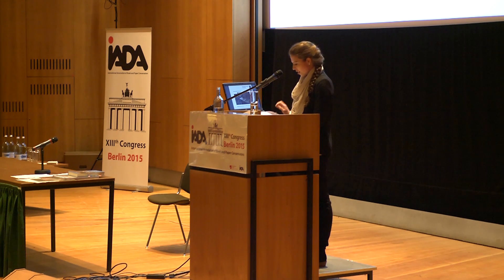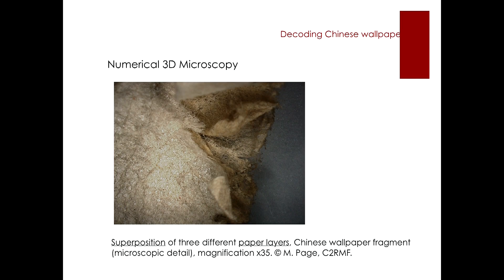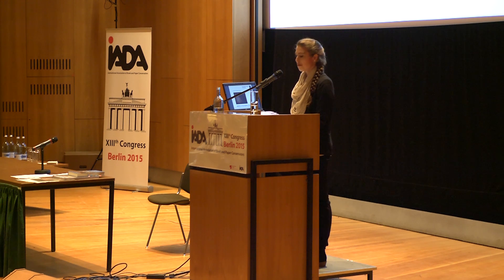Here we see, for instance, a 3D image of a Chinese wallpaper's scattered edge. We can clearly see the different superposed layers of paper. We suppose this assemblage of paper layers to be a mix of shuan papers — papers based on bamboo, mulberry, or pith fibers.